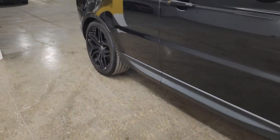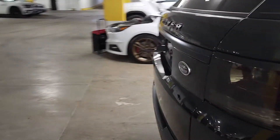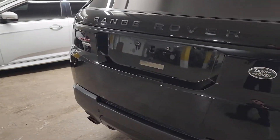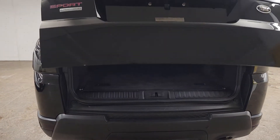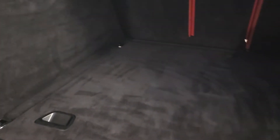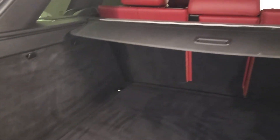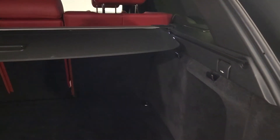Moving on into the interior of the vehicle, opening up the rear tailgate. The vehicle has been very well detailed, as you can see — very clean, smells fresh, almost like a new car. It's got the privacy screen.